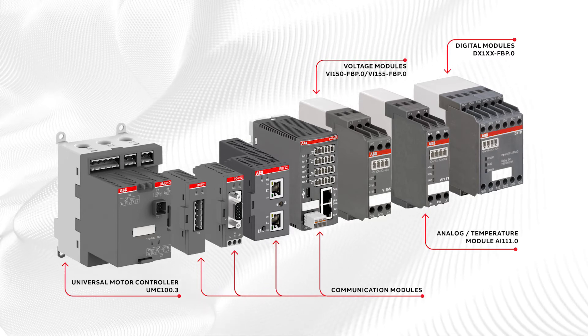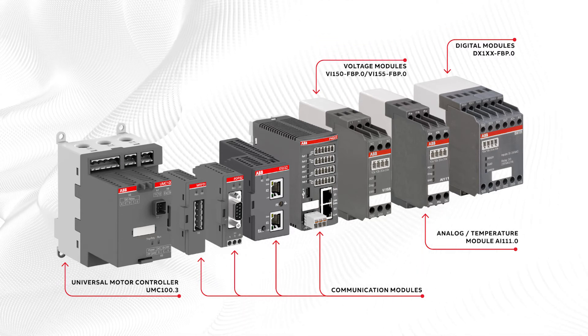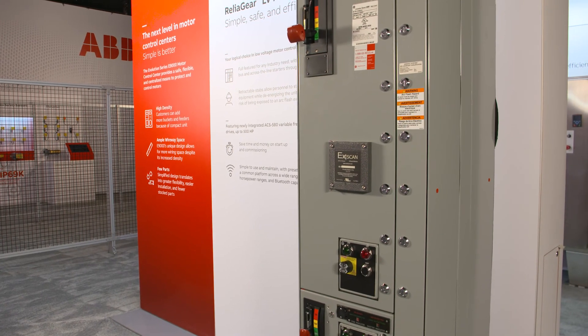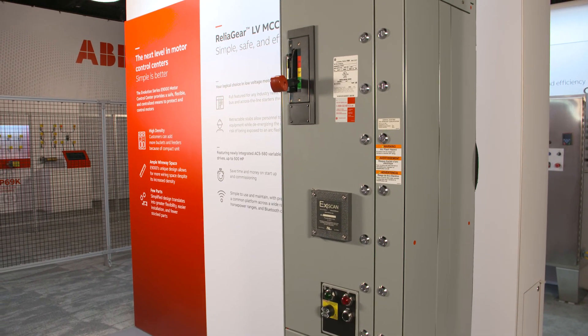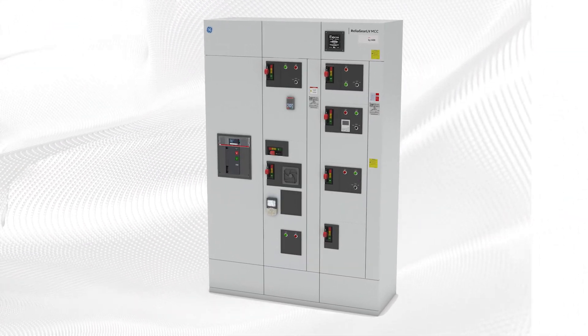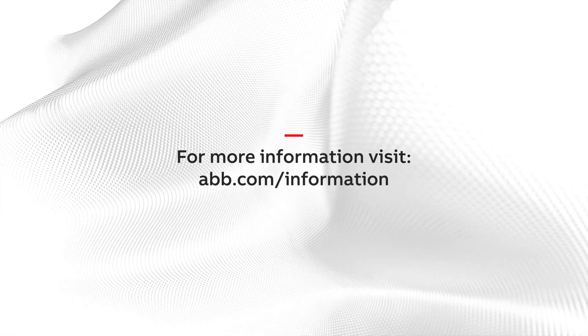The ReliaGear Low Voltage Motor Control Center is a member of the ReliaGear family of products, the future of smart power distribution. To learn more about how the ReliaGear Low Voltage Motor Control Center can benefit your next project, contact your ABB sales representative.